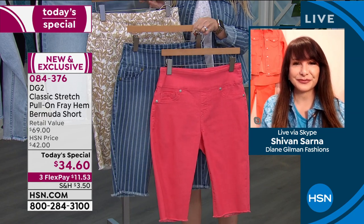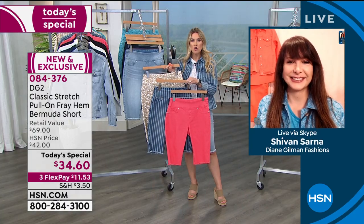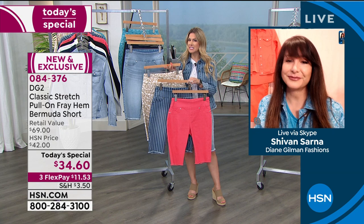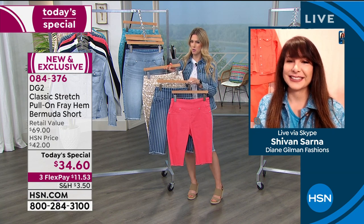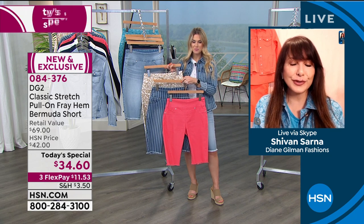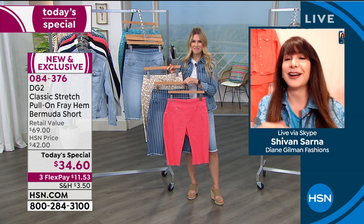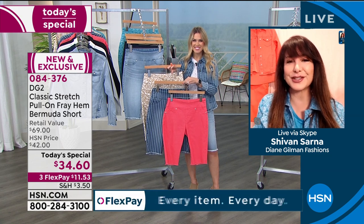A lot of our girls are buying several. When we talk about sizing — extra small through 3X in this classic stretch — I feel like this classic stretch has gotten a bit of an upgrade. You still want to go with your true size. Classic stretch is what started it all for the DG2 part of the Diane Gilman brand, and that was 13 years ago.